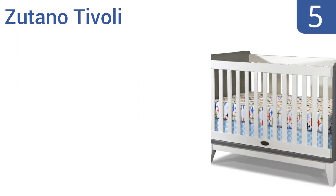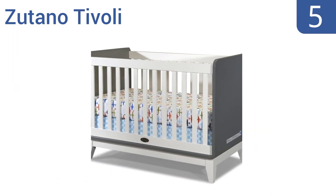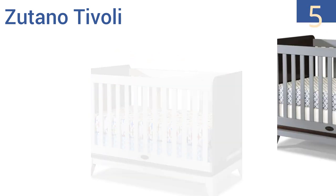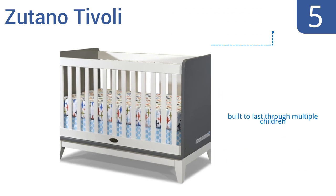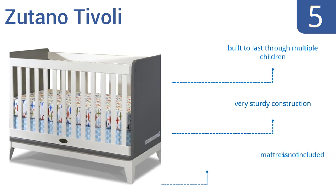Halfway up our list at number 5, complete your nursery with the Zutano Tivoli, which is available in two color options. It features multiple height adjustments and stationary sides to ensure the safest sleeping environment for your child. It's a very sturdy construction that's built to last through multiple children, but the mattress is not included.